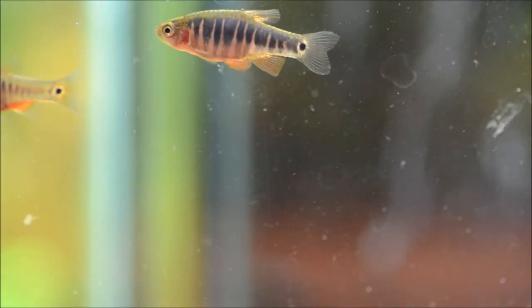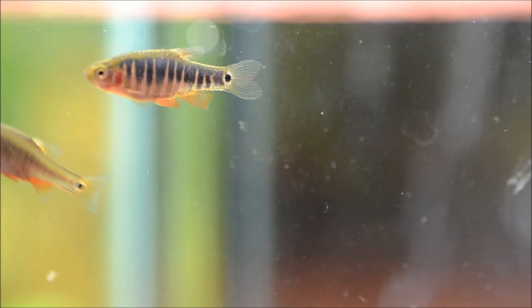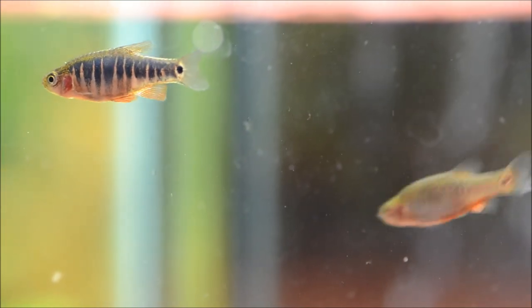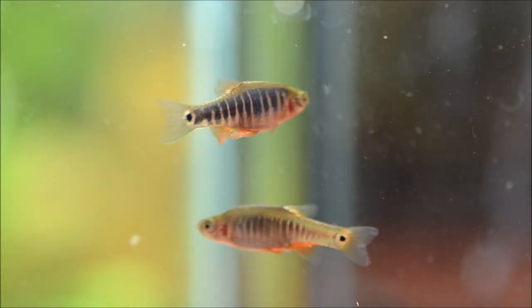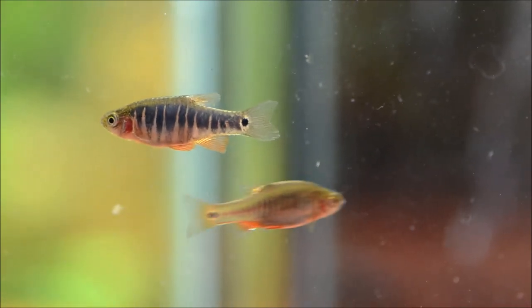This is a pair of the Danio erythromicron — or Celestichthys erythromicron — that I've pulled into a little tiny container so you guys can get a nice good look at them. You can see that the males are much bolder colored than the females, but they're both really attractive fish with that vertical barring. The only way to really tell the difference is that the males get bluer and have reddish to their fins, and the females are just a little more drab.